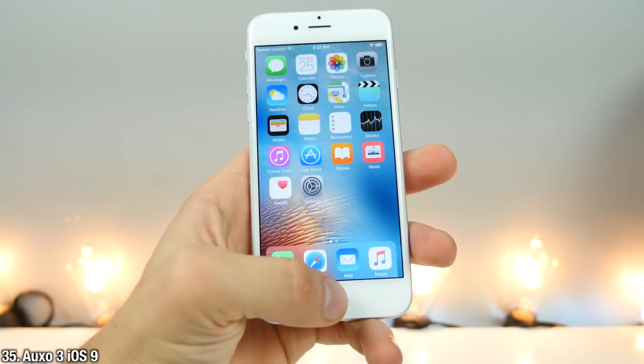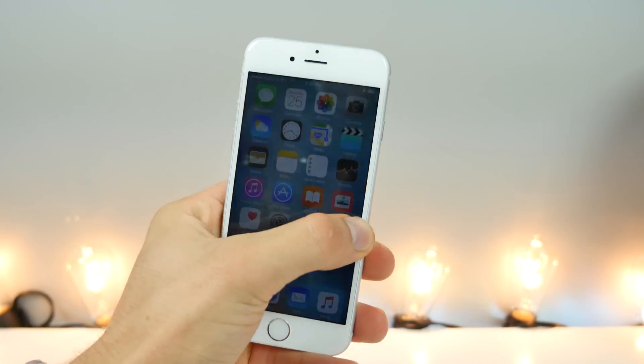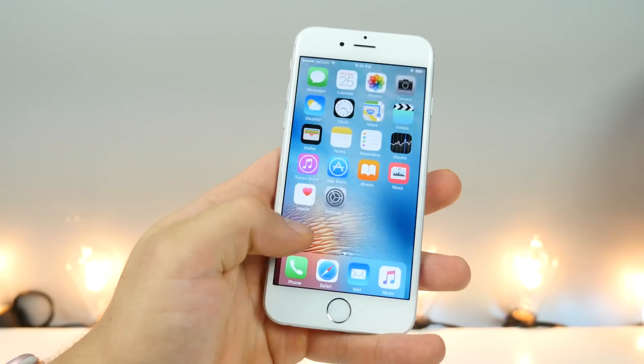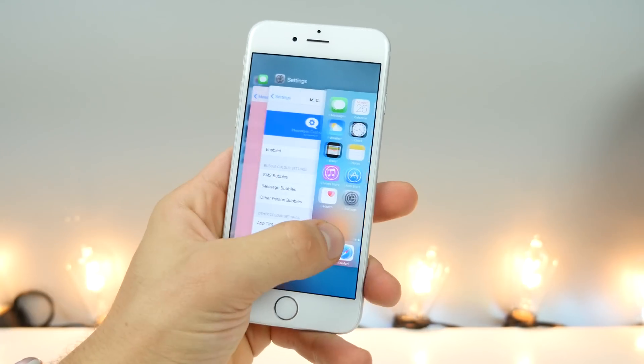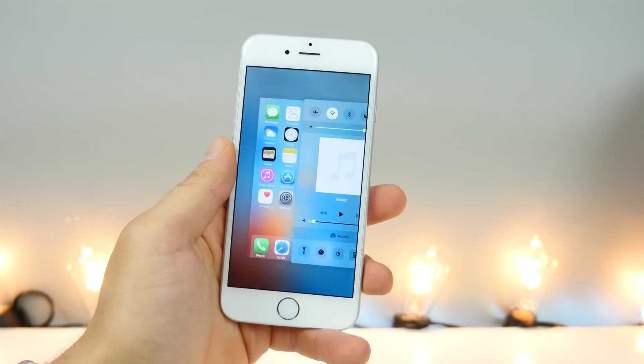This is Auxo — very similar to Lilac but a little bit more useful in my opinion. You can set gestures so you can slide up on the right and it will lock your device. From the left, you can enter and quickly switch between apps. Over here you have your Control Center page — really clean look. And if you slide up, you can clear out the entire app switcher.